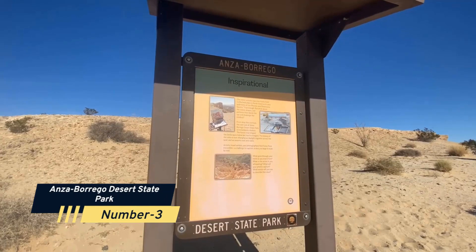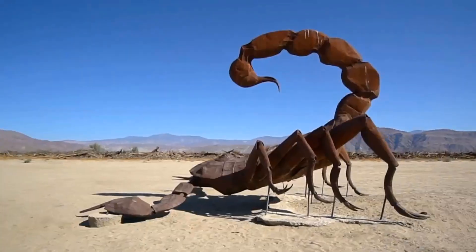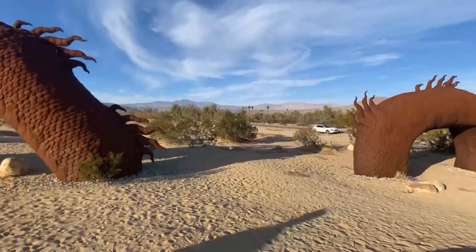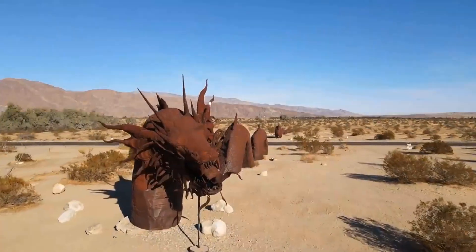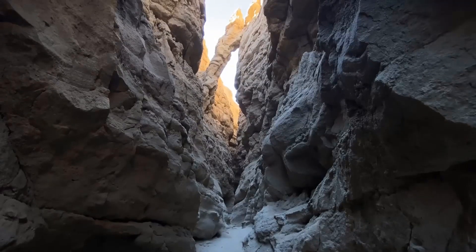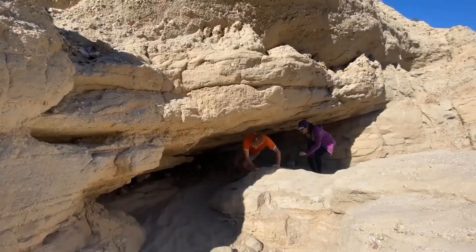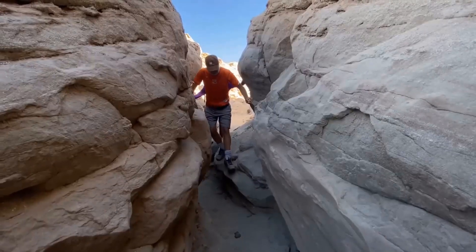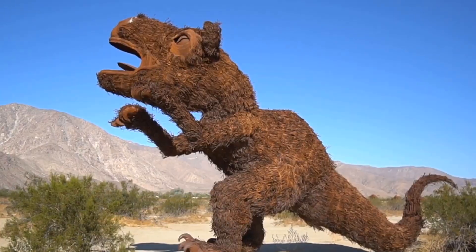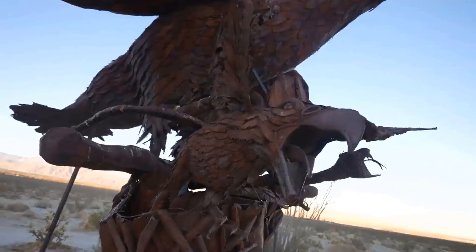Number 3: Anza-Borrego Desert State Park. If you're looking for an escape from the city and want to immerse yourself in the beauty of the desert, Anza-Borrego Desert State Park is a hidden gem you won't want to miss. This park is the largest state park in California, and it offers a vast landscape of stunning canyons, wildflowers, and cactus gardens. You can hike through palm tree oases, explore slot canyons, and even witness wildflower super blooms during the right season. The park is also home to diverse wildlife, including bighorn sheep, roadrunners, and golden eagles.